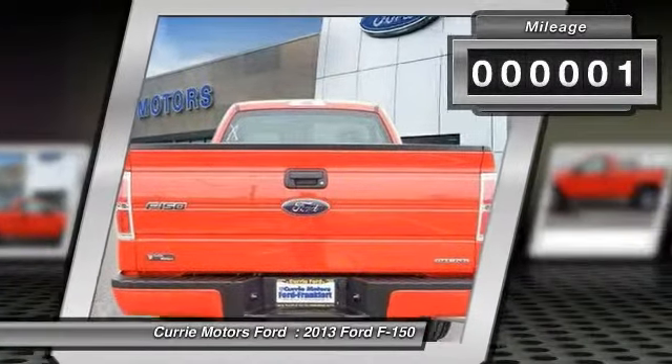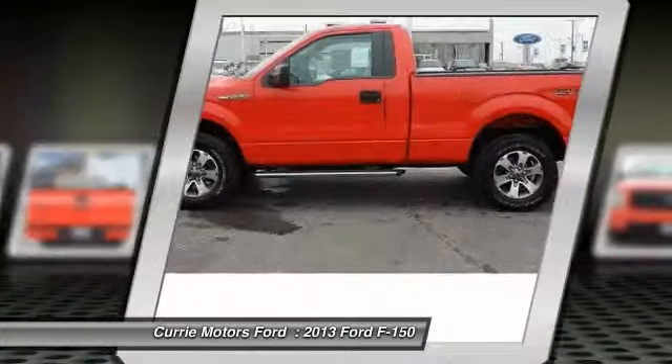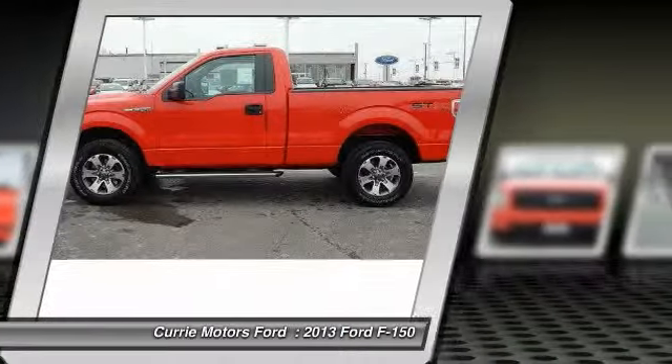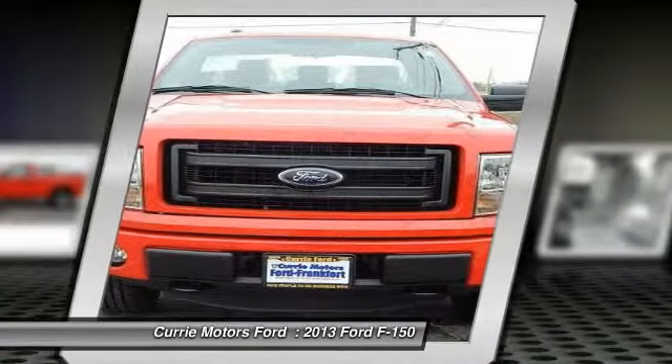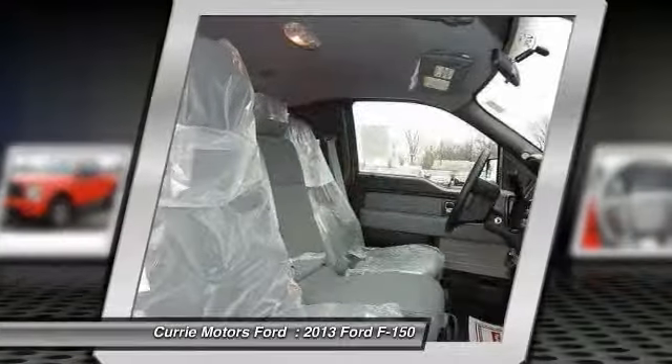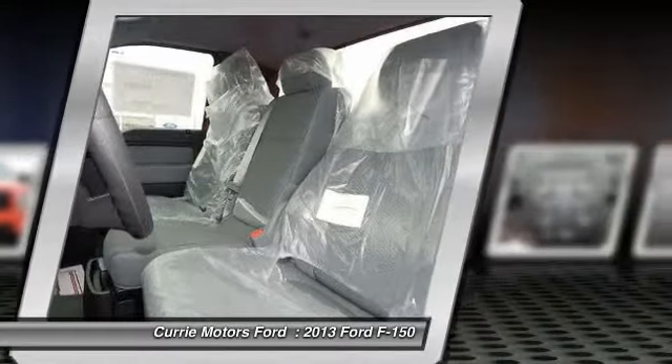Here are some of this vehicle's great options: dual airbags, power steering, adjustable headrests, front air conditioning, clock, side airbag system, airbag deactivation, vehicle stability assist, traction control system, electronic brake distribution.